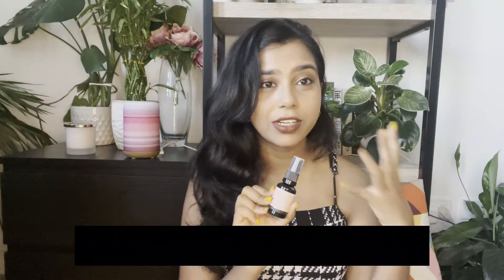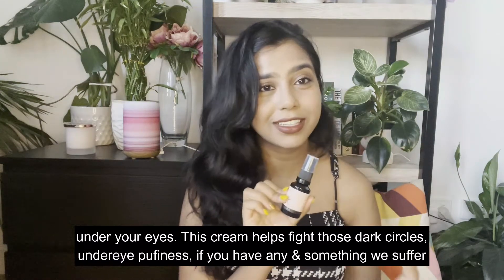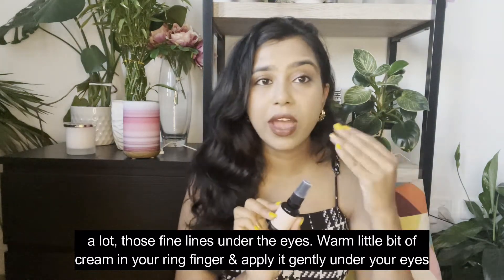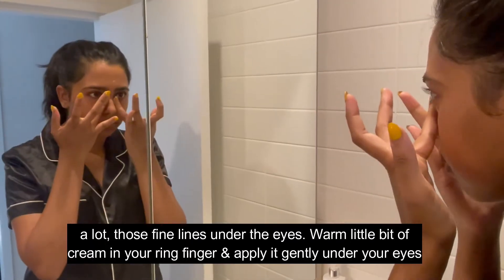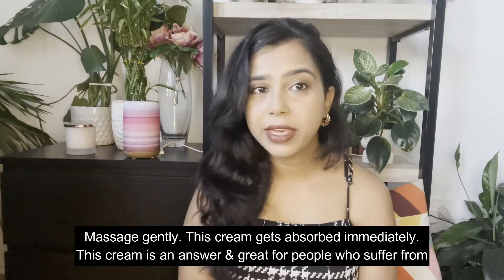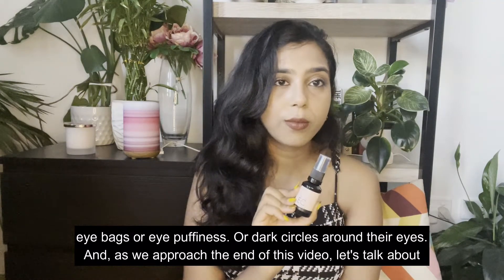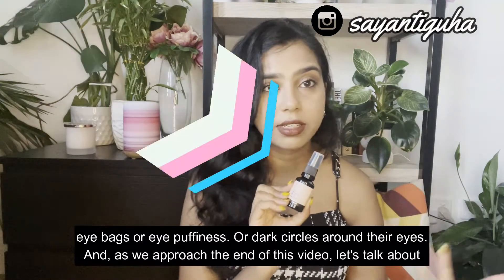Talking about dark circles, let me introduce the Eye Cream, which has cucumber in it — that gives such a cooling sensation under your eyes. This cream helps fight dark circles, puffiness, and the fine lines under the eyes that we suffer from a lot. Warm a little bit of cream on your ring finger and apply gently under your eyes, massaging gently. This cream gets absorbed immediately and is great for people who suffer from eye bags, eye puffiness, or dark circles.